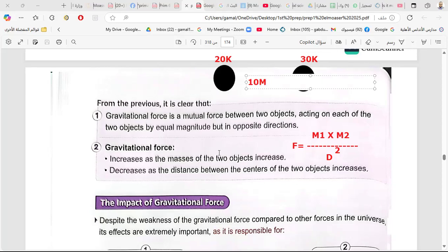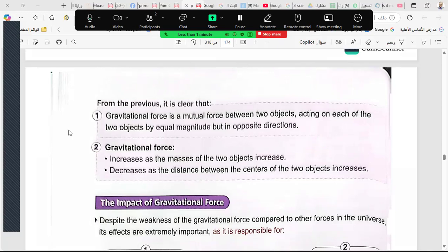For example, if the mass of the first object is 20 kg, the mass of the second is 30 kg, and the distance between them is 10 meters, the force is calculated as 20 multiplied by 30, divided by 10 squared — that is, divided by 100.